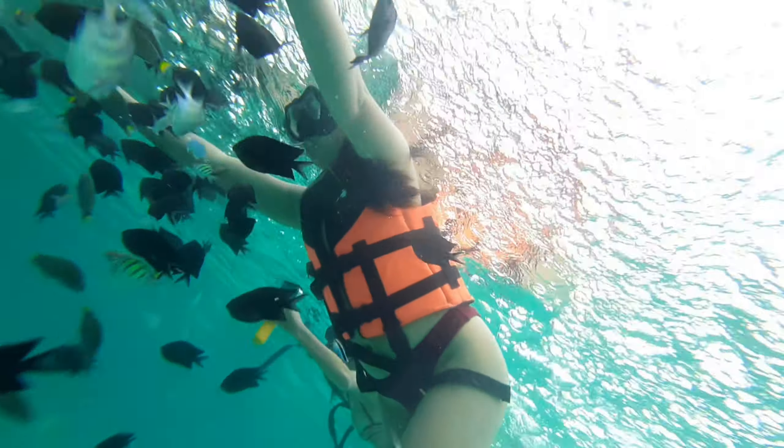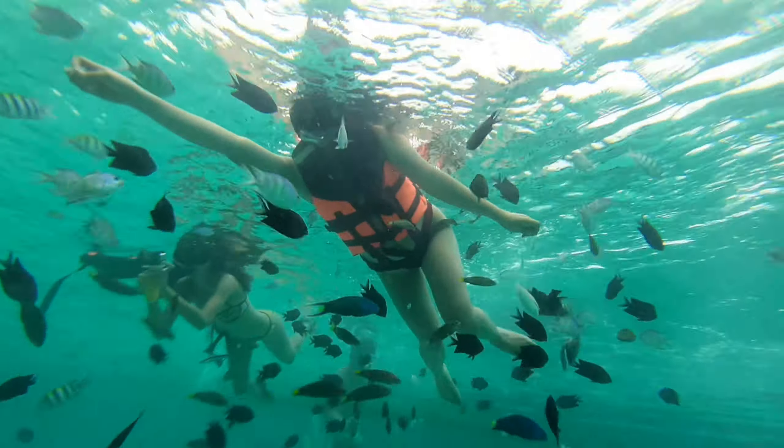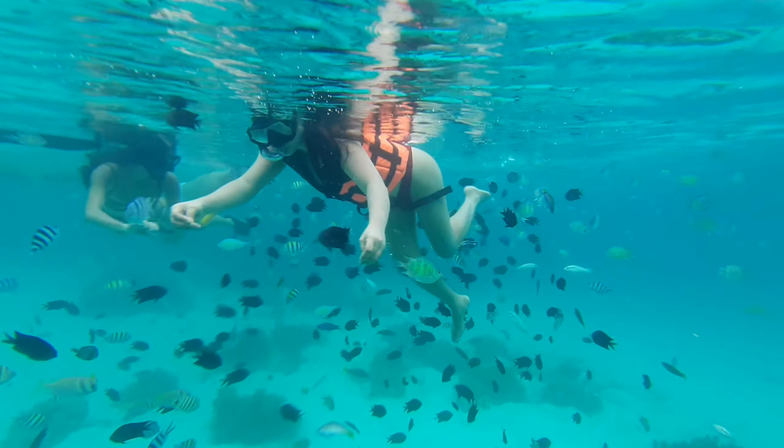Unfortunately, I don't know how to swim, so I use my life vest all the time, as you can see. And yes, it's one of my bucket list items to learn how to free dive one day.